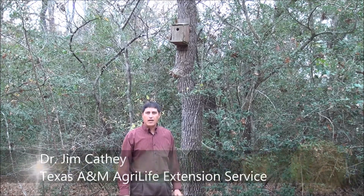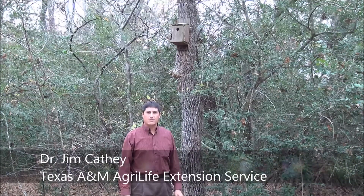Hi, my name is Dr. Jim Kiath. I'm an extension wildlife specialist with Texas A&M AgriLife Extension Service.